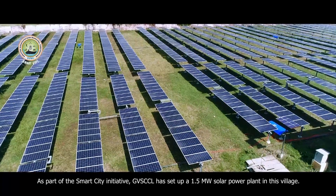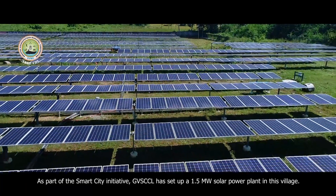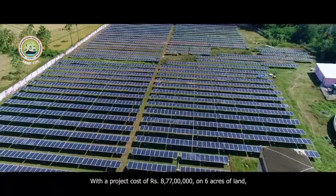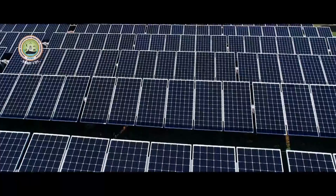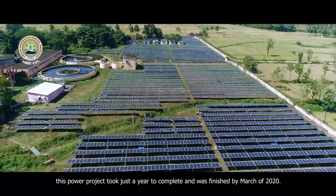As a part of the Smart City Initiative, GVSCCL has set up a 1.5MW solar power plant in this village. With a project cost of 8 crore 77 lakh rupees on 6 acres of land, this power project took just a year to complete and was finished by March of 2020.